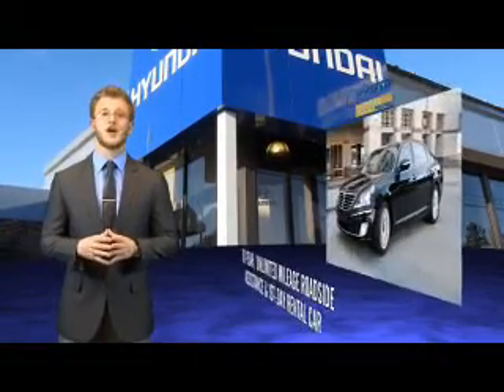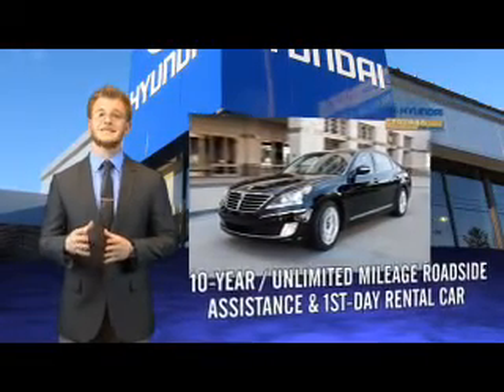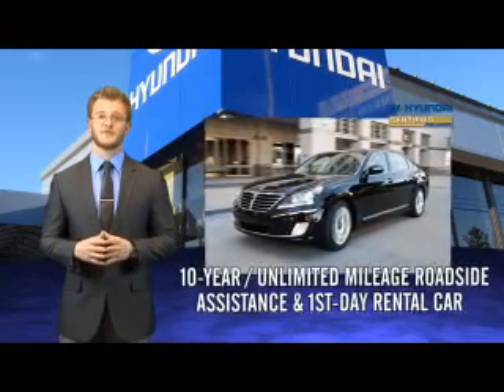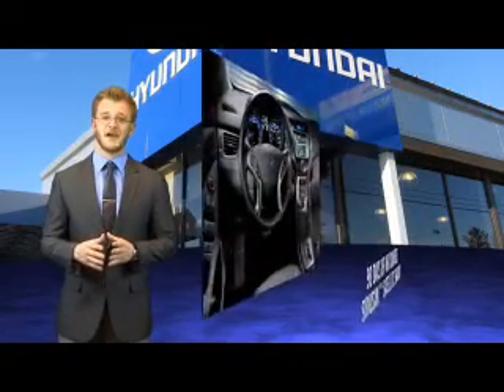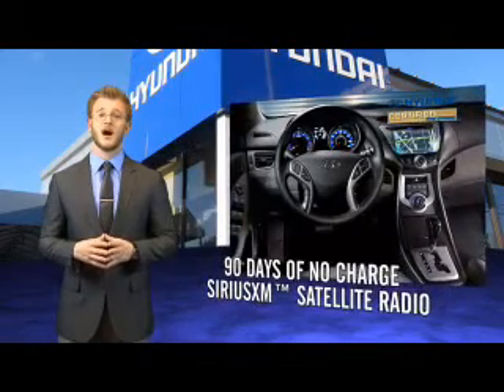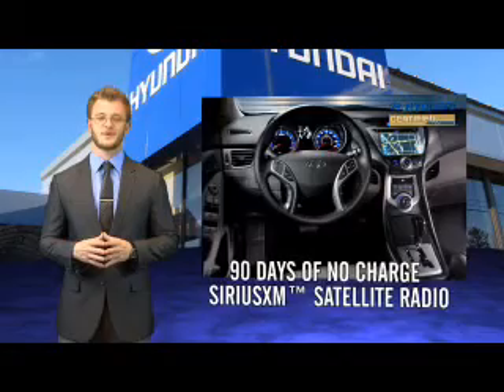That's just the beginning. All Hyundai certified pre-owned vehicles come with a 150 point inspection, 10 year mileage roadside assistance, and first day rental car reimbursement for covered repairs. On top of that, you'll enjoy 90 days of no charge Sirius XM satellite radio, Hyundai Blue Link, and the peace of mind provided by a free Carfax vehicle history report.